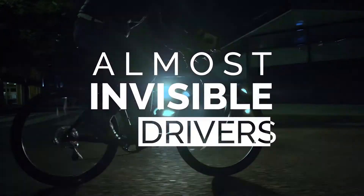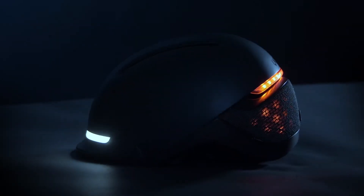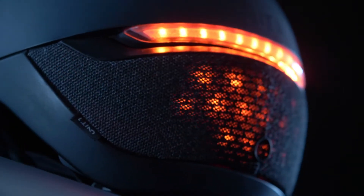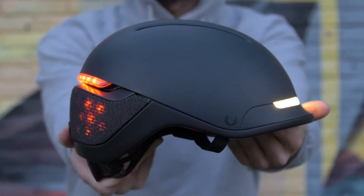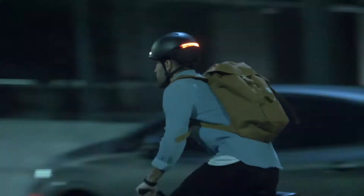Cyclists are almost invisible to drivers, so we decided to step up. This is Faro, a smart urban helmet that is sleek, minimalistic, and something you'll actually want to wear. This thing checks all the boxes. Help us make cooler helmets and safer streets with Faro.